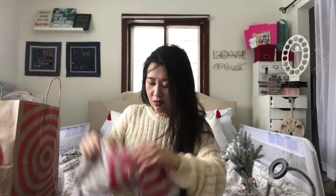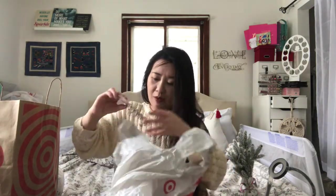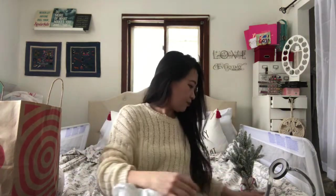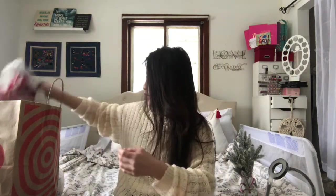This will probably be for my daughter for Christmas. She's going to pierce her ear, so I got this from Wild Fable. She's been asking about piercing her ear, so that's going to be for her.